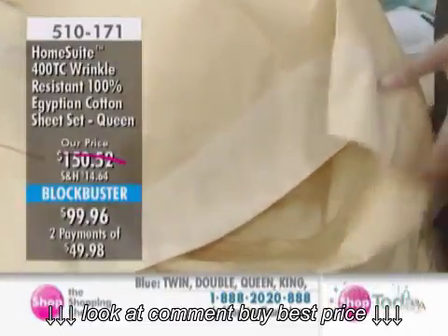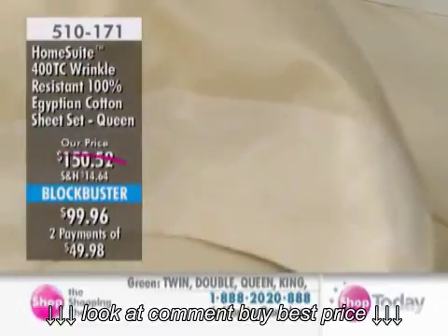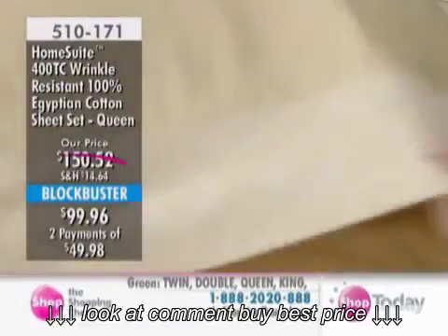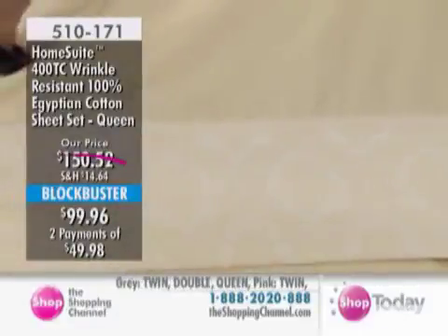And look at this color — the yellow we're seeing right now is absolutely beautiful. These feel nice too; they have such a nice hand, very soft. They have a luster and a sateen finish as well.